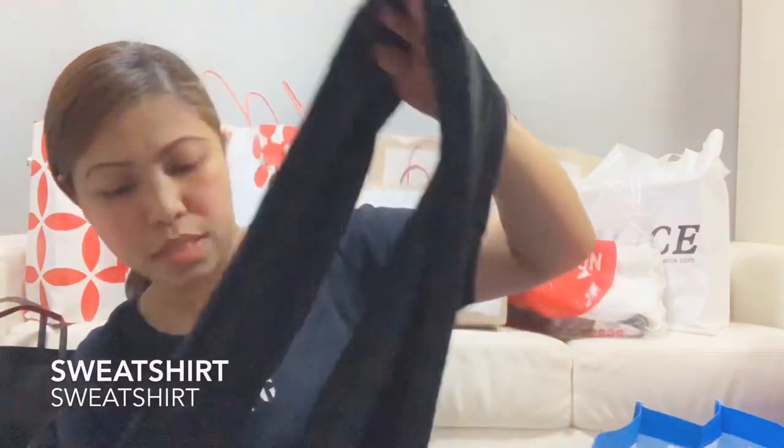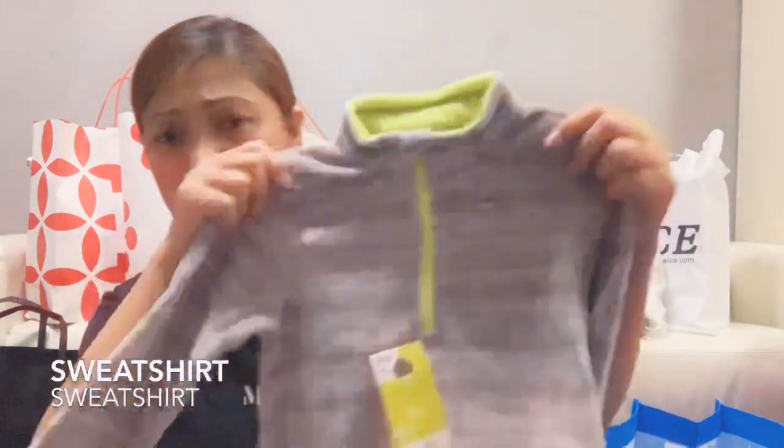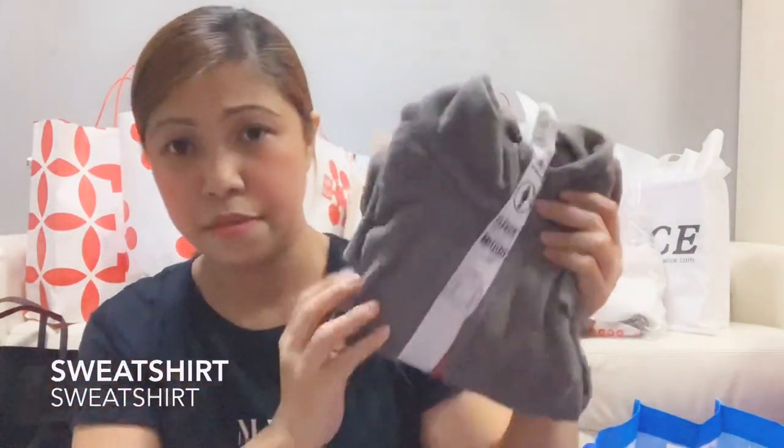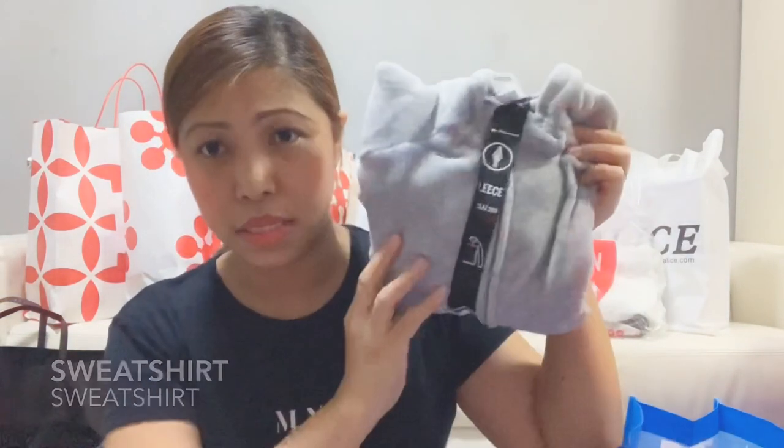Thermal leggings and long sleeves — it's a set, a terno. And then what else? For Isabella — a fleece jacket. And for me — a fleece jacket also. Another fleece jacket for Isabella.